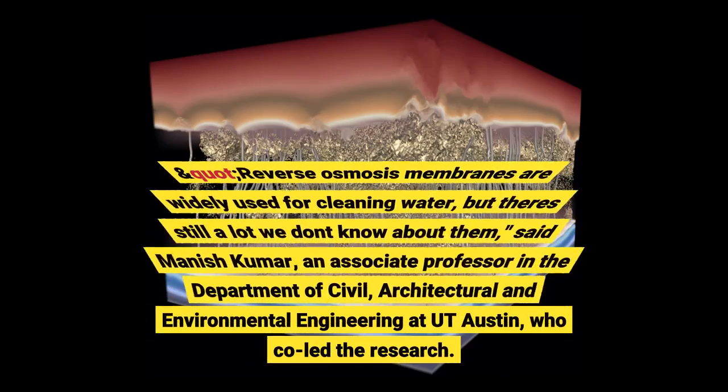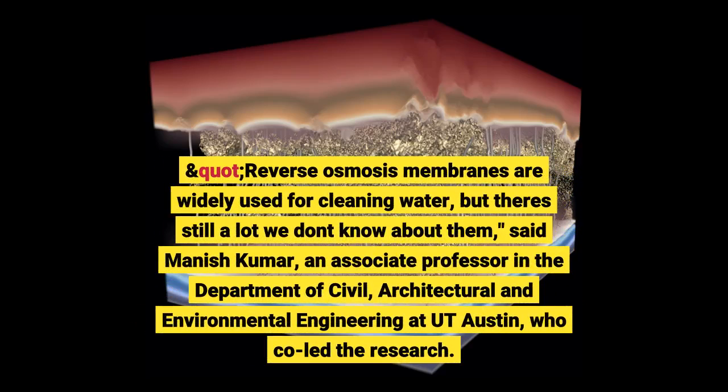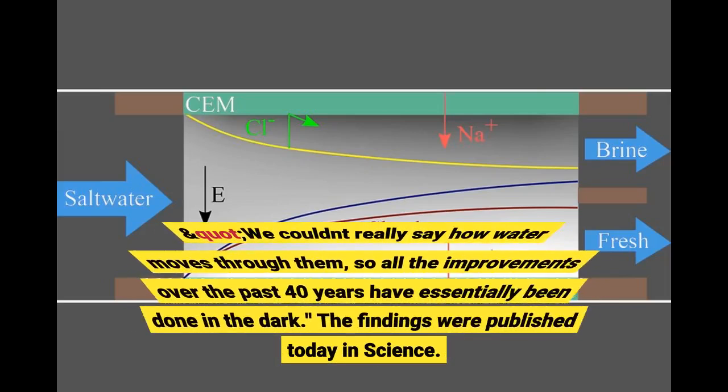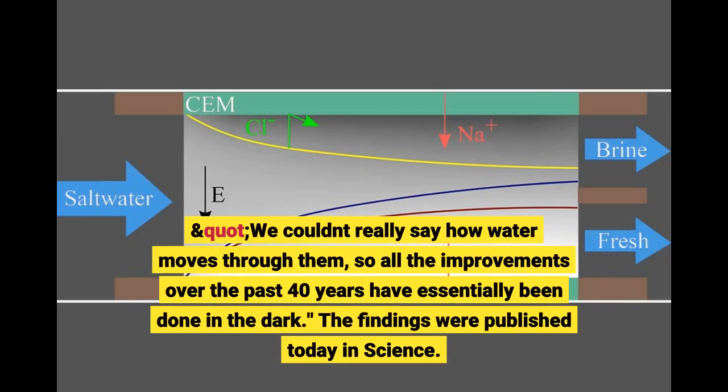Reverse osmosis membranes are widely used for cleaning water, but there's still a lot we don't know about them, said Manish Kumar, an associate professor in the Department of Civil, Architectural and Environmental Engineering at UT Austin, who co-led the research. We couldn't really say how water moves through them, so all the improvements over the past 40 years have essentially been done in the dark. The findings were published today in Science.